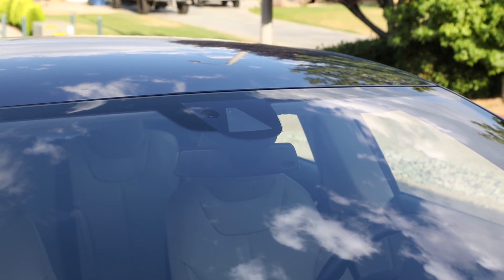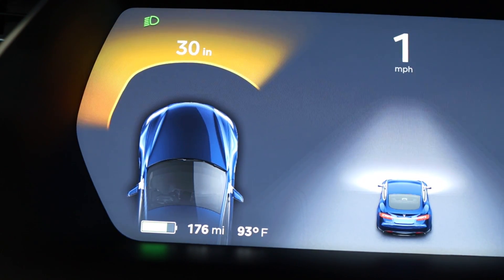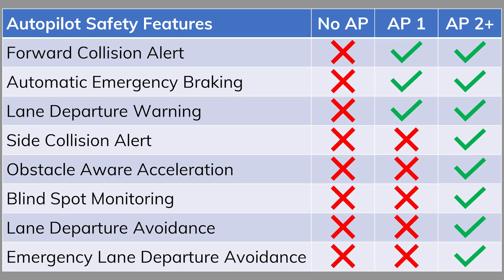Autopilot Hardware 1 was the first version of Tesla's Autopilot system. It can be found on both Model S and Model X produced between September 2014 and October 2016, and can easily be identified by its single forward-looking camera located at the top center of the windshield. All Hardware 1 cars are equipped with an improved set of ultrasonic parking sensors. The included Autopilot safety features are limited to forward collision alert, automatic emergency braking, and lane departure warning.